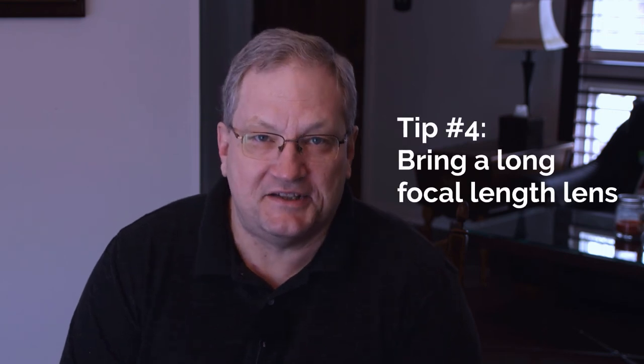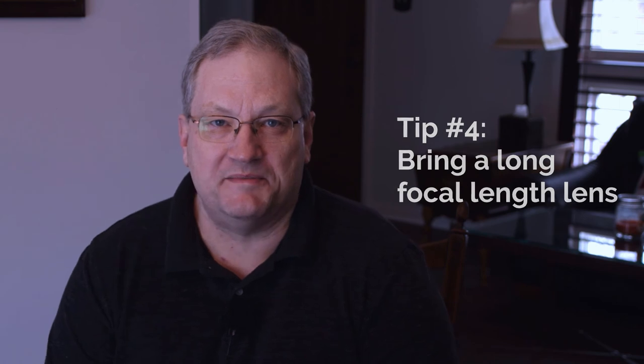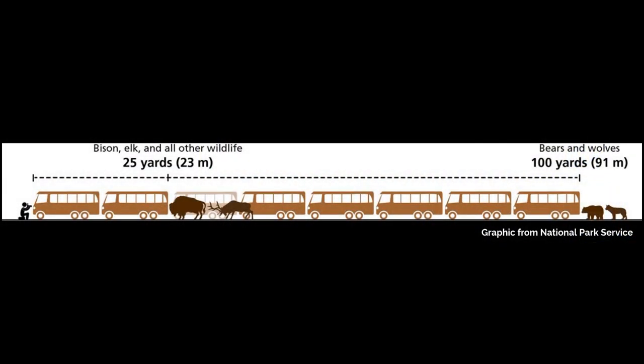That brings me to my fourth tip: if at all possible include a long lens so that you can safely photograph the wildlife. When I say a long lens I'm talking about 400mm and longer, because it's important to keep the proper distance from wild animals — for example, 25 yards from bison and elk and 100 yards from bears and wolves.